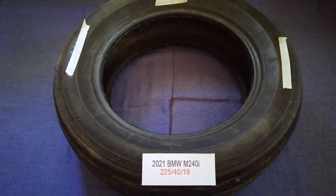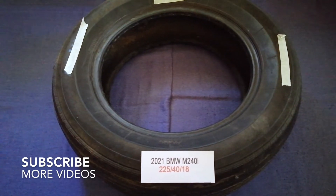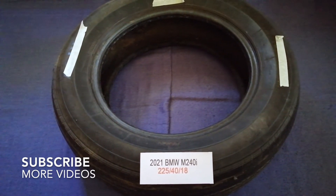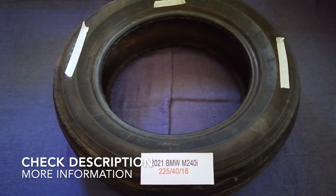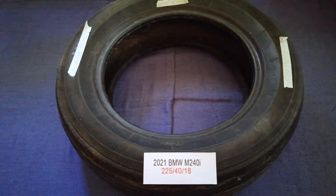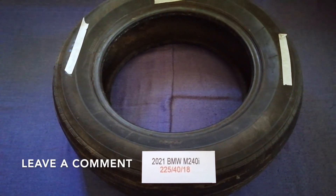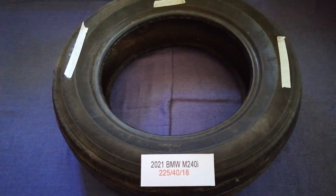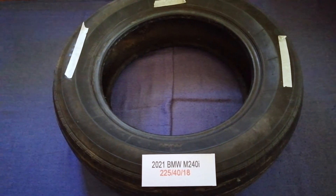Hey guys, welcome back. Today we are going to talk about the car tire size for the 2021 BMW M240i. If you are looking for the tire size for your 2021 BMW M240i, I have already looked it up — just check the video description and I will try to leave the info there as well.